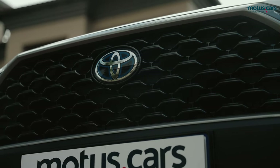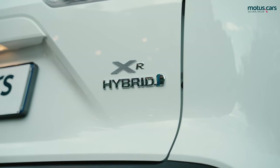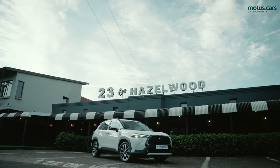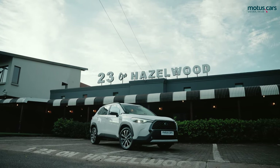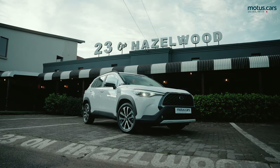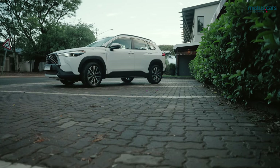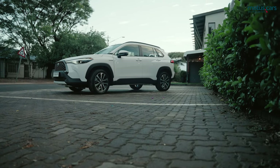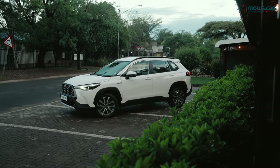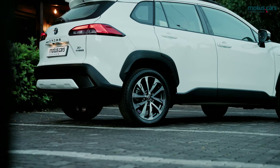The Corolla name comes with a lot of heritage, as it has carved out a reputation over 12 generations and 50 million units sold globally. But with global sales shifting to SUV crossover vehicles in the last few years, the latest Corolla model is now joining this lucrative market. The new Toyota Corolla Cross combines the respected characteristics that the Corolla is known for, but with a body shape that offers enhanced function and utility.